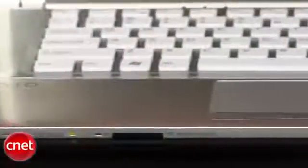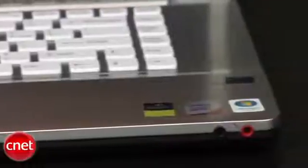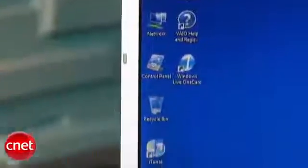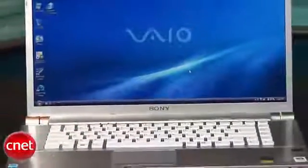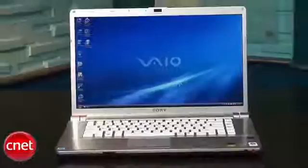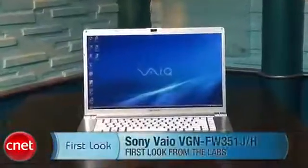What's more of a deal-breaker is that in order to balance out the cost of the Blu-ray drive, Sony went with lowering components that you'd get in other models at this price. So while its overall specs are less powerful for the price, the Sony VAIO makes up for it with sharp design and Blu-ray playback. And if you've already got a collection of Blu-ray movies you'd like to travel with, this isn't a bad way to go. I'm Josh Goldman, and that's the Sony VAIO VGN-FW351JH.